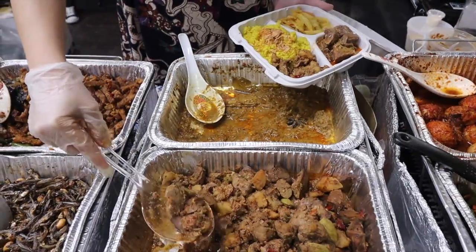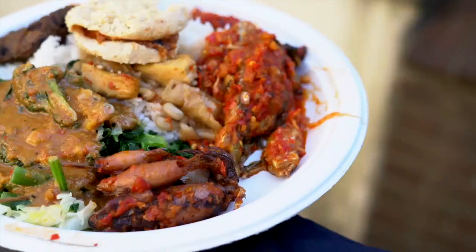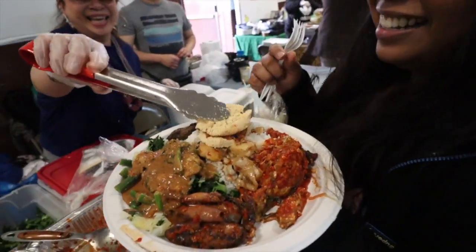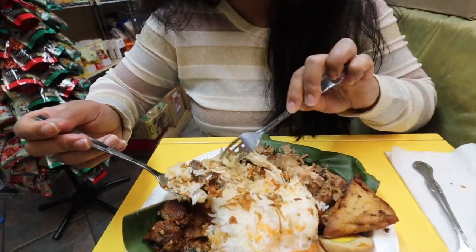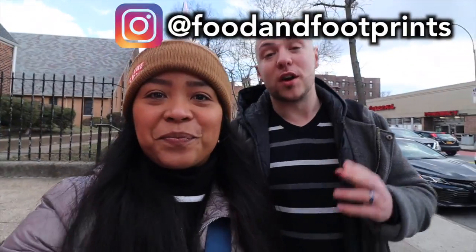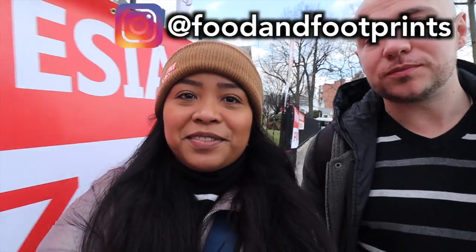If you are wondering where you can get the best Indonesian food here in New York City, we've got you covered. Here's the one place you can get it. Every month on a Saturday, it's in the Saint James Church here in Elmhurst. It's the New York Indonesian food bazaar.